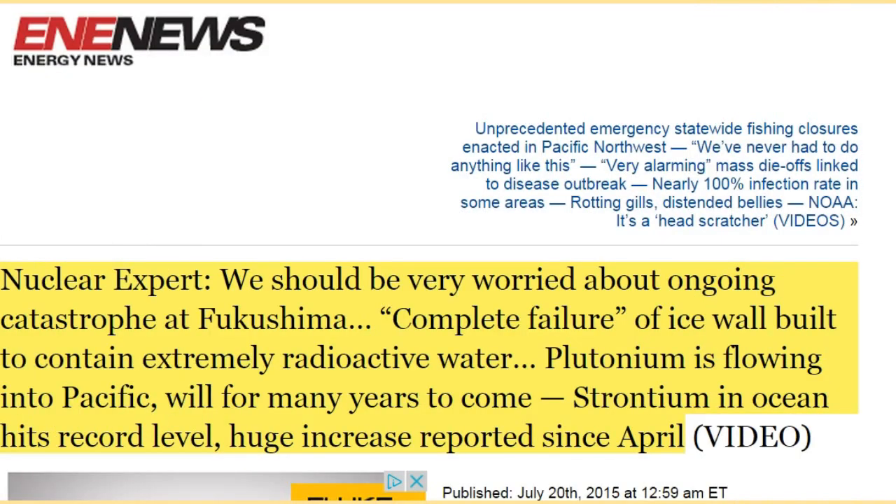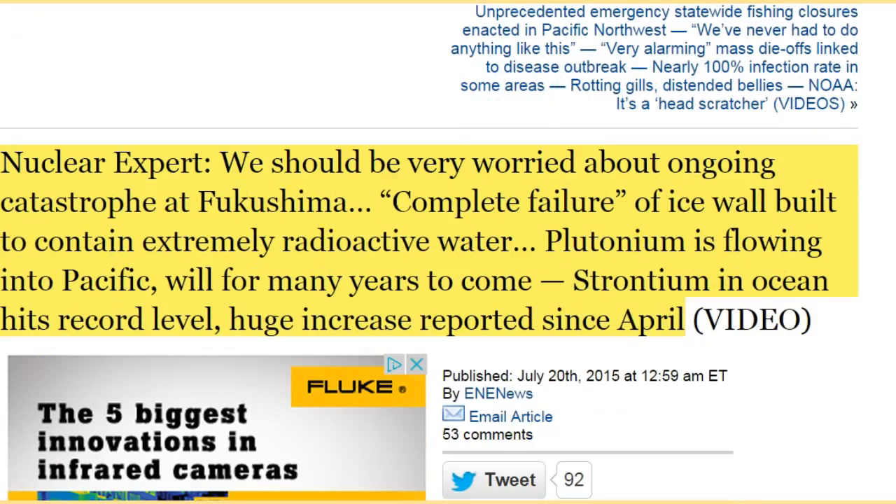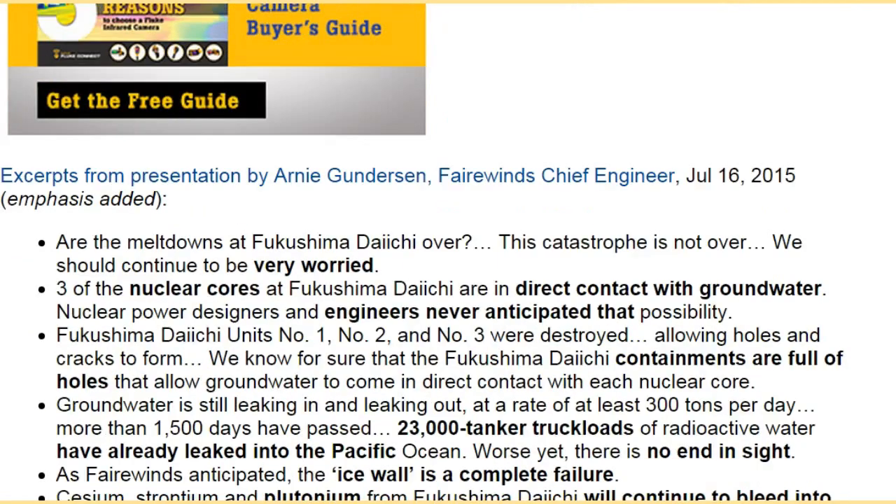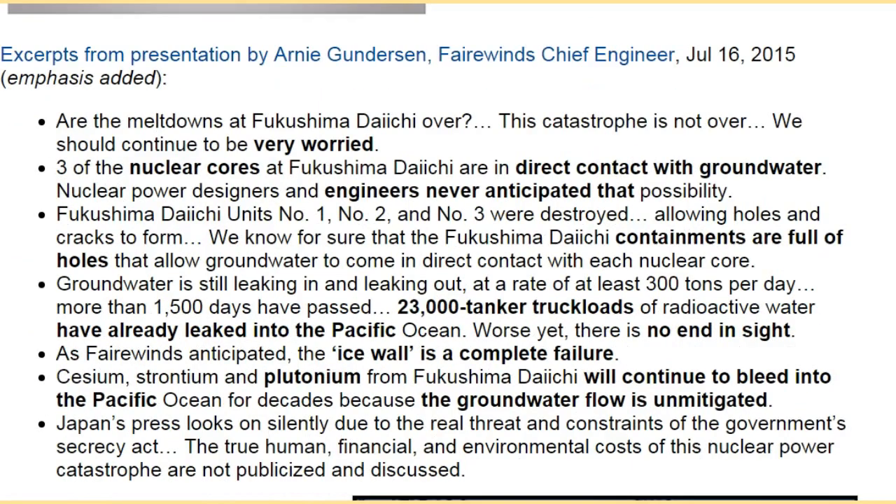We should be very worried about the ongoing catastrophe at Fukushima. There has been a complete failure of the ice wall built to contain extremely radioactive water. Plutonium is flowing into the Pacific and will be for many years to come. Strontium in the ocean has hit record levels, with a huge increase reported since April. These are excerpts from a presentation by Arnie Gundersen, Fairewinds chief engineer.